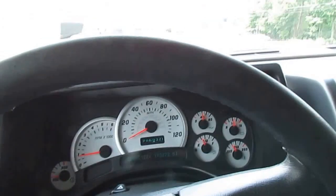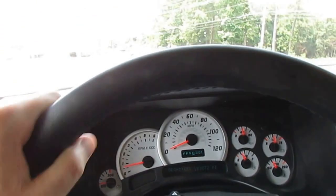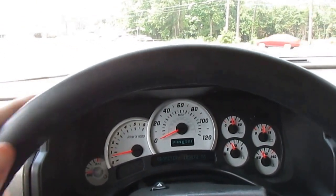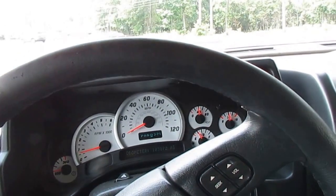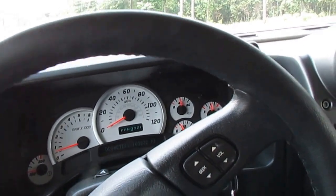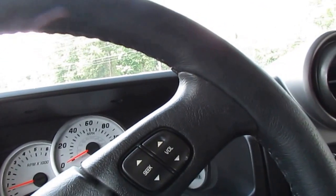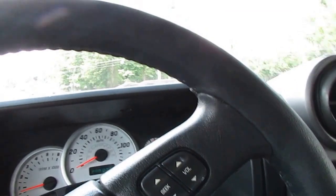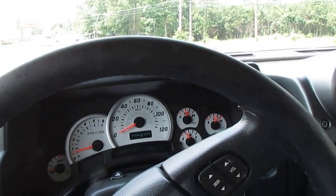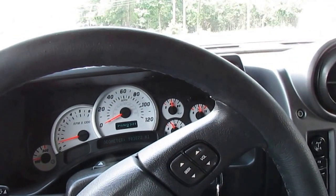I'm going to attempt to drive this thing and hold the camera as well, so y'all forgive me if it gets a little shaky, because I want y'all to see how well this thing drives. I'm in the grass right here but there's no problem — it's full-time full-wheel drive. You're not going to have to worry about getting this thing stuck. You would really have to try on purpose to get this thing stuck. We're on a busy little highway right here with a lot of traffic.